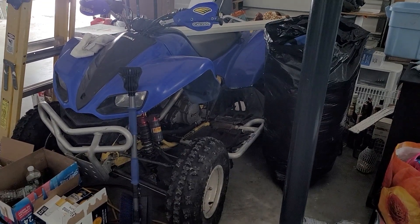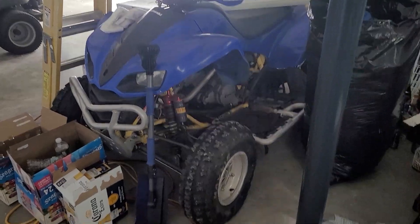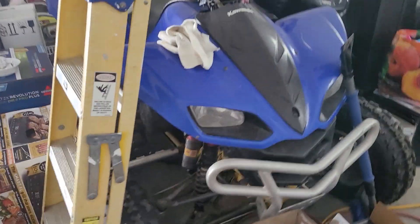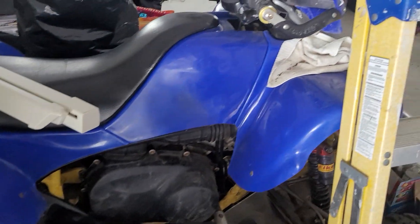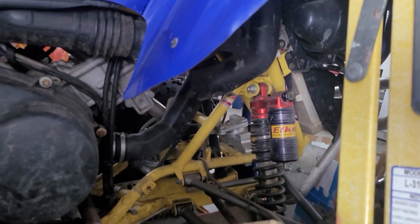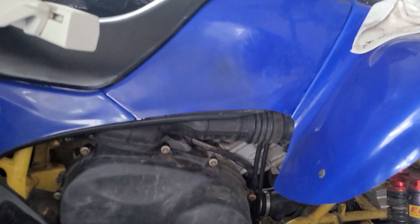This is my uncle's Kawasaki KFX 700. I love what he's done to this four-wheeler. It's modified and he also changed the color — it was originally orange and now it's a nice royal type of blue with some yellow. He was saying he wished he would have done black or white because he thinks it would have looked better with the yellow, but I personally like the blue.